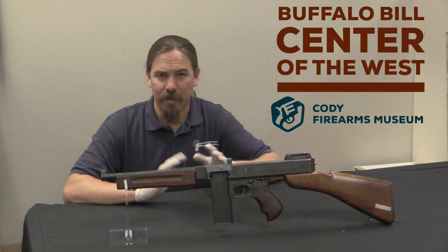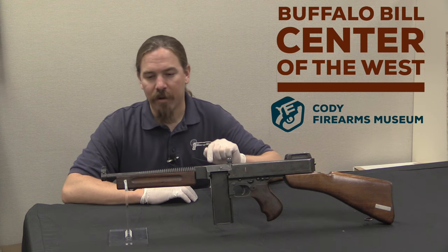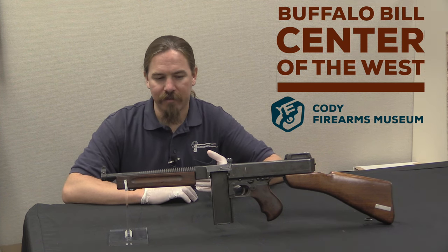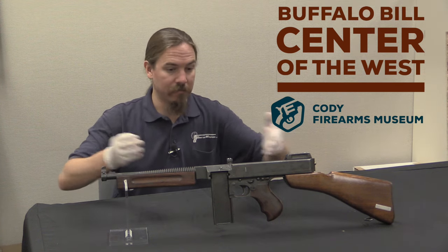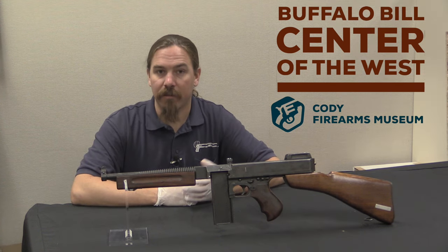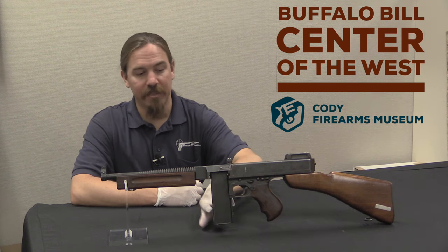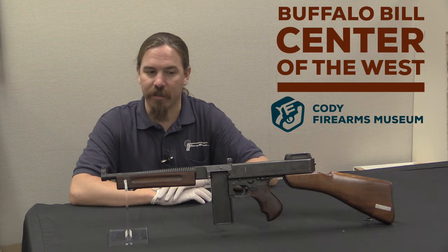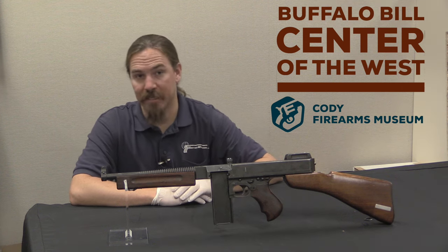We'll talk about one of those in another video when I have the chance to get my hands on one. However, kind of as a backup plan — and maybe just as a proof of concept — they also submitted a Thompson submachine gun, this one in fact, in .30 carbine. The barrel is obviously different, the magazine is obviously different, the bolt of course is different to fit the cartridge, and the receiver is slightly different to fit the longer magazine well.